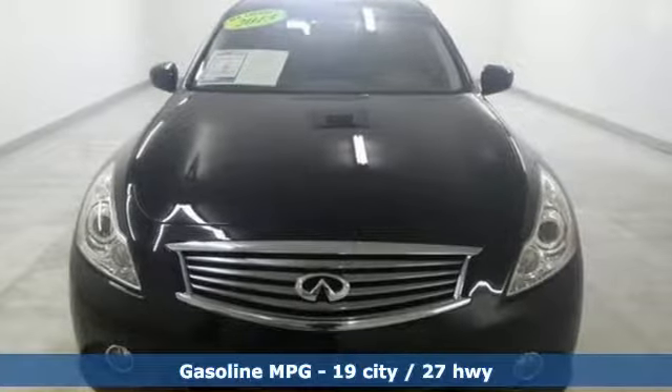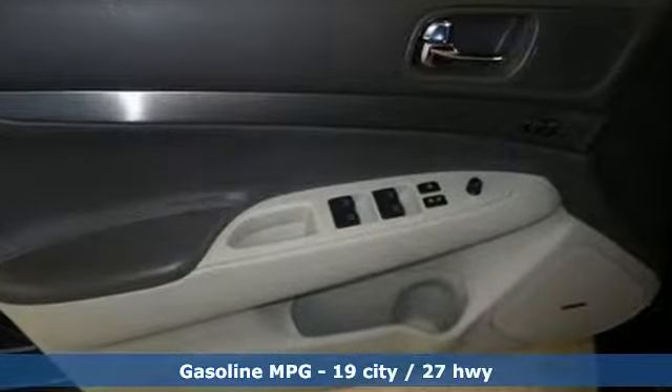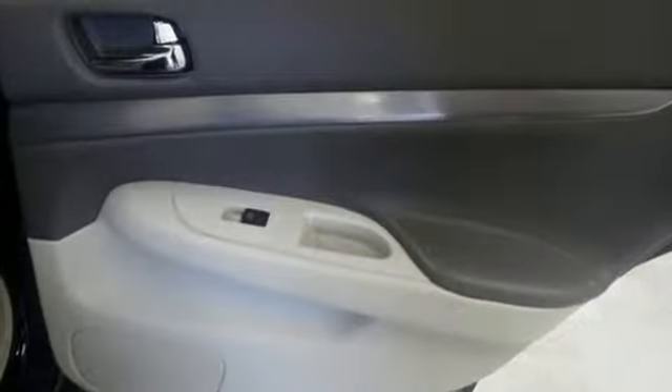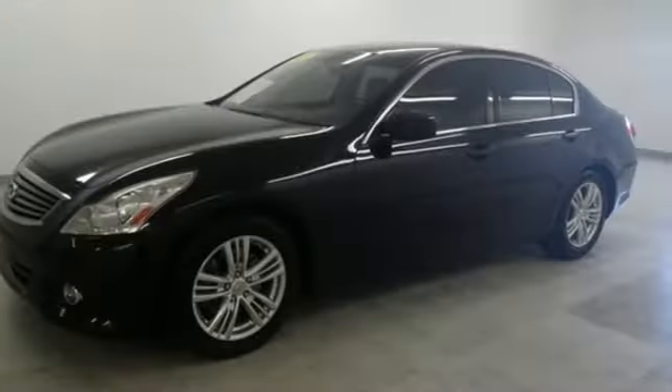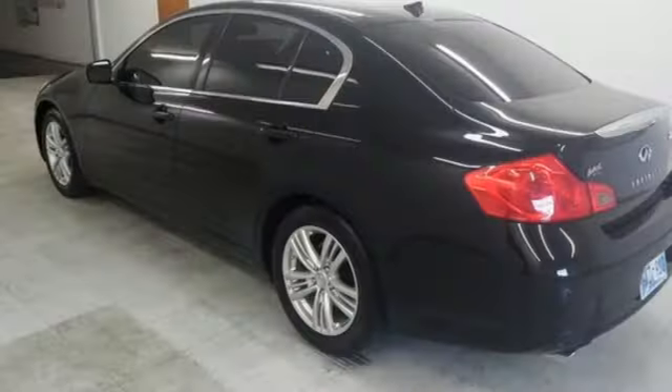External memory control, front heated leather bucket seats, power heated mirrors, express open and close sliding and tilting sunroof, automatic transmission, gas pressurized shocks, voice activation, dual zone climate control, rear wheel drive, auto dimming rear view mirror, and V6 engine.